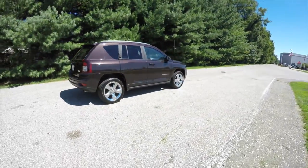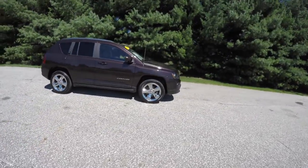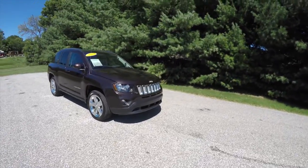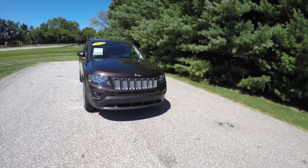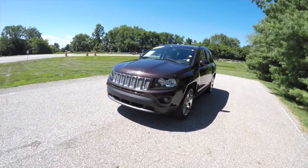This concludes our quick walk around look at this 2014 Jeep Compass Latitude. If you have any questions or would like to see this vehicle, please contact our showroom — one of our friendly sales staff will be more than happy to answer any questions you may have. And as always, thanks for watching.